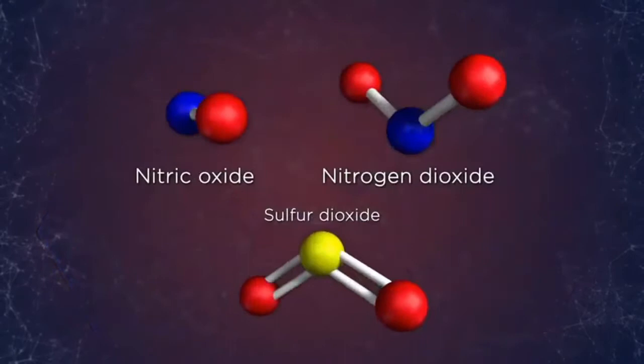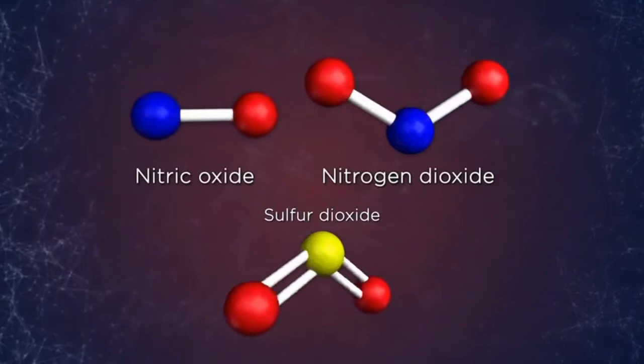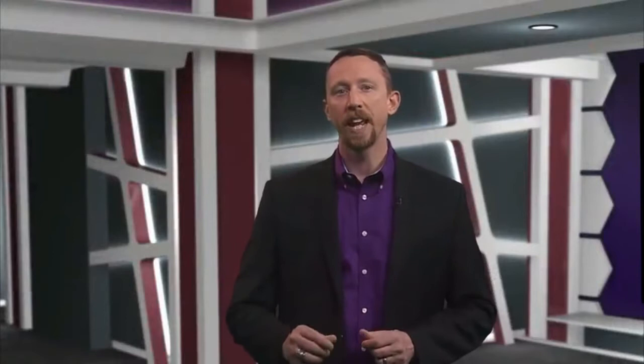These gases tend to react on release and don't have an opportunity to spread globally. Instead, they alter the chemistry of smaller pockets of the atmosphere, sometimes with significant consequences. Today's lecture is going to focus on all of these players as we seek to understand how the atmosphere is structured and how, even though we generally spend most of our lives living under it, the chemistry of the atmosphere at all altitudes can have a profound effect on our lives.